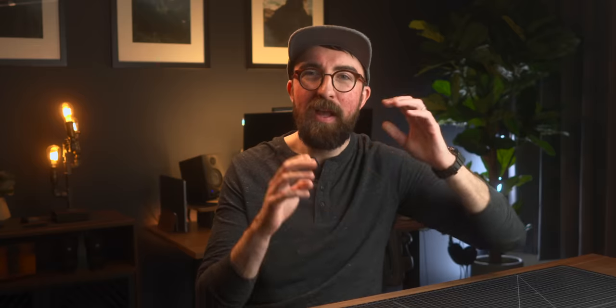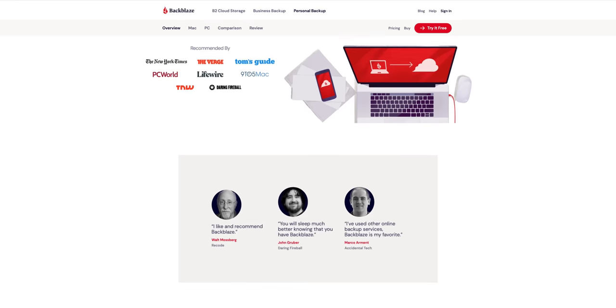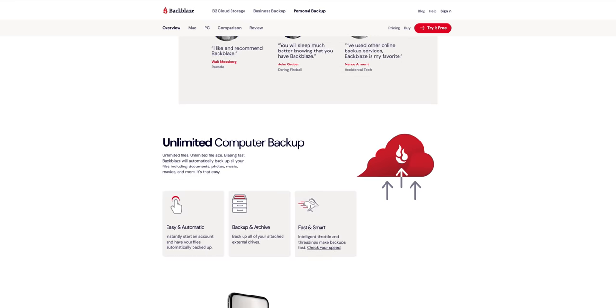Backblaze will back up your computer for $7 a month as a flat rate. A lot of backup services will actually tier the pricing based on the amount of data you have on your hard drives. But Backblaze is unique — you can plug in as many external hard drives as you need and it's still that flat rate of $7. I have my main workstation editing computer behind me here, but I also run a Mac mini server out of my living room for Plex and more data backup. Between the two computers, I think I'm nearing 100 terabytes of data that gets backed up continuously for $14 a month.